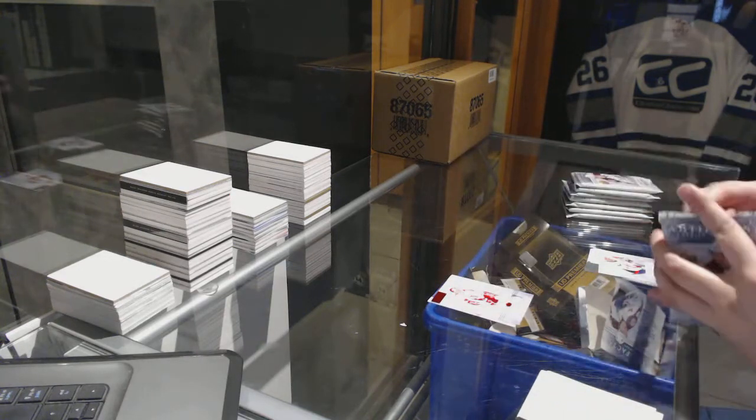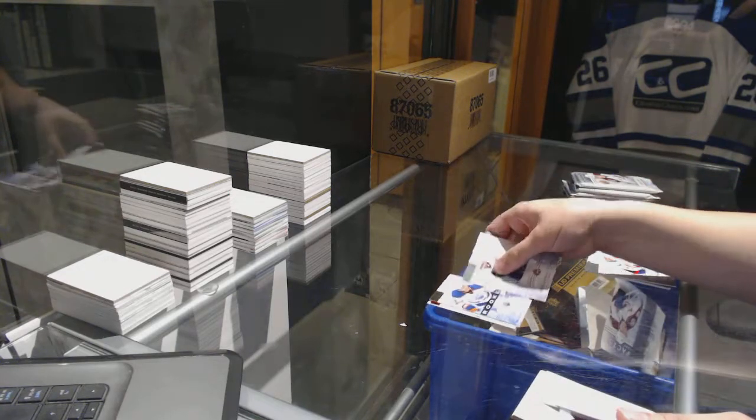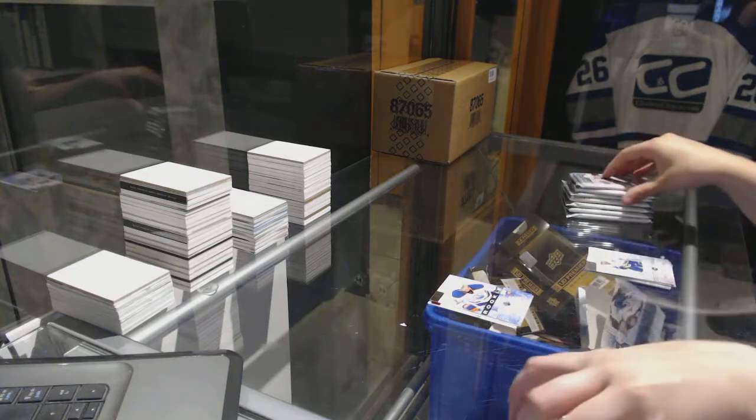Chris Proger, numbered to 599. Rookie numbered to 999 for the Edmonton Oilers — Oscar Klefbom.